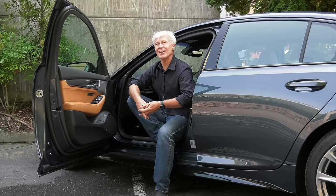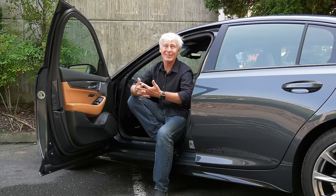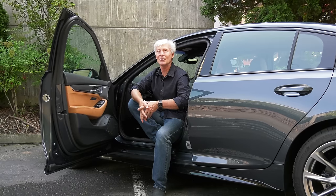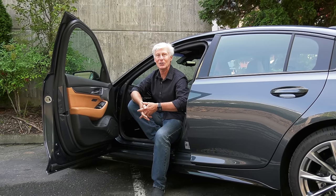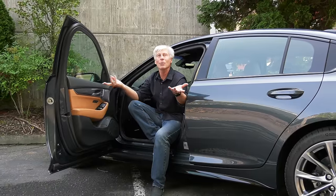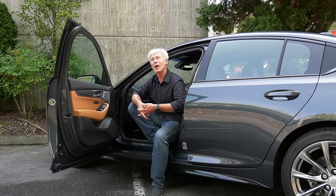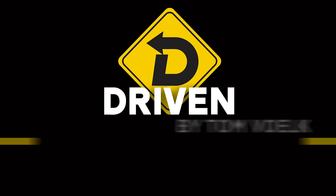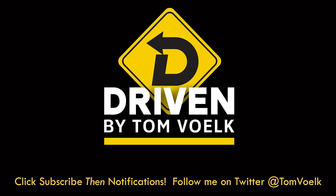And notice that I said supposed nobleman — apparently there is some evidence that Cadillac fled France under less than ideal conditions. But history, we'll never really know. Well, thanks for watching. Remember, subscribe to this channel, click notifications. We have a great time here. That's Driven. I'm Tom Volk.